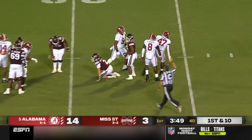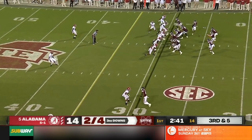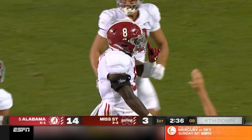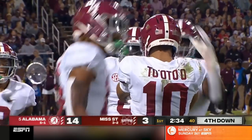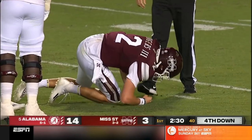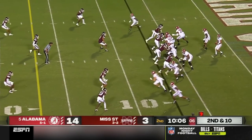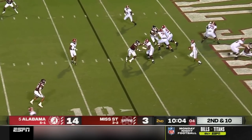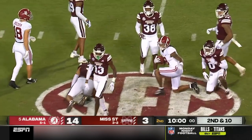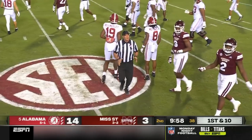Rogers absolutely swarmed. Look at all the traffic and congestion — coming in with Christian Harris smashing down Will Rogers. And Rogers is clearly banged up. Second and ten — Young, what accuracy while using the fleet feet, and he gets it to John Mechie for a first down.